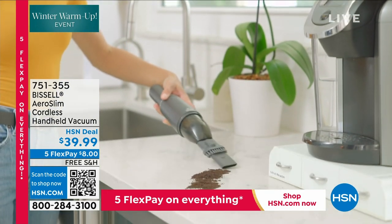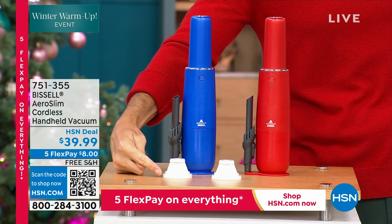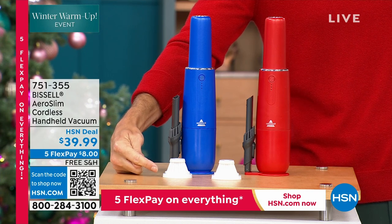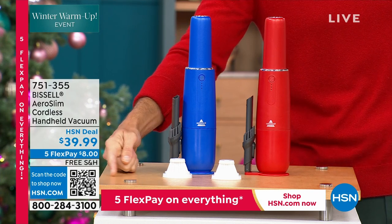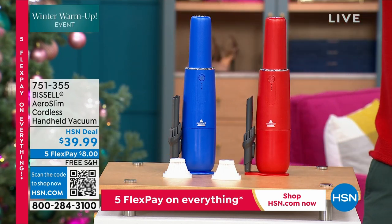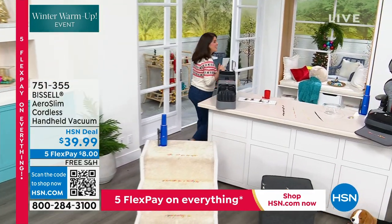You have two colors to choose from — red and blue. The filter you can just rinse out, and you're also getting an extra filter so you're not buying filters all the time. Five flexible payments — all you're putting down right now is $8 to get this home and do all of that quick, easy holiday cleaning. Now joining me for the whole hour, our queen of clean, our cleaning expert, our Bissell expert — Jenny Bond is here.